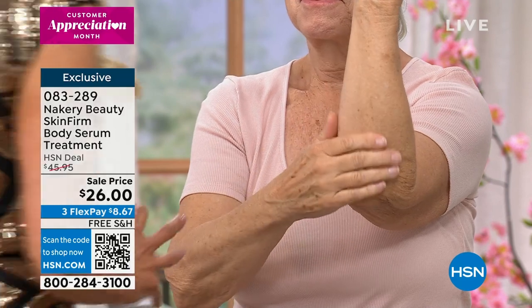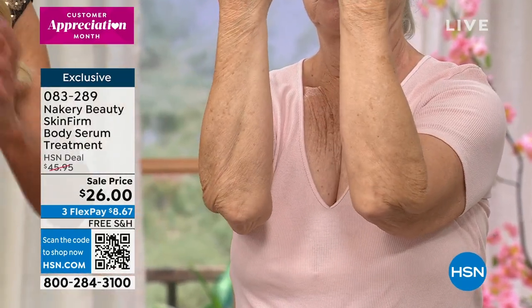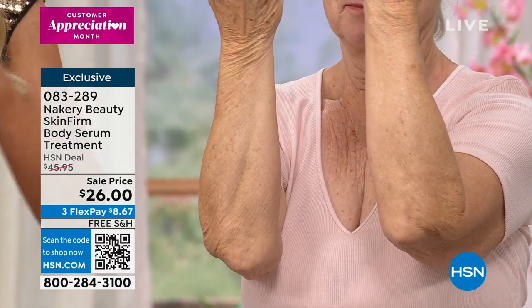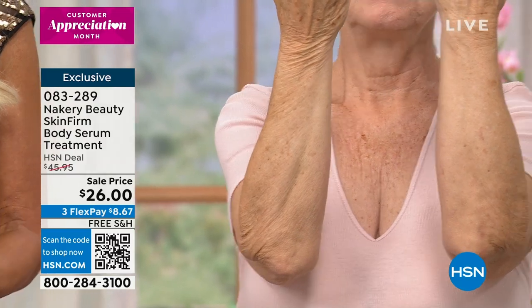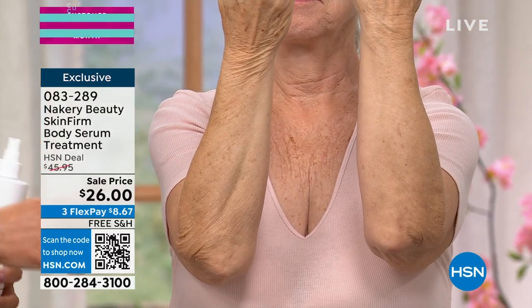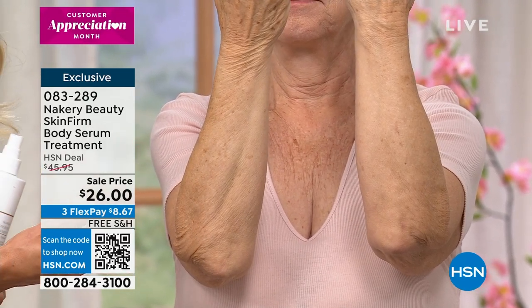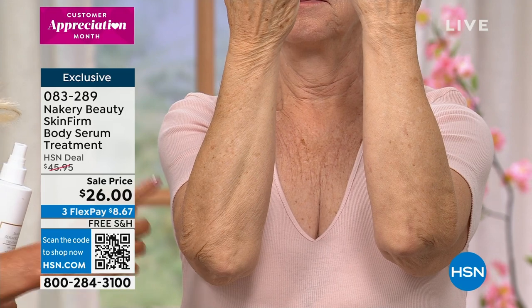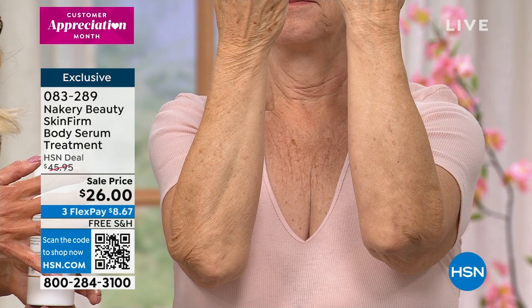I want to show you something a little different — real life. With Barbara, on one arm you can really see the pulling of the skin — it just happens here. Look at the difference: even around the wrist area. Skin Firm isn't greasy — it's a serum that goes into the skin.